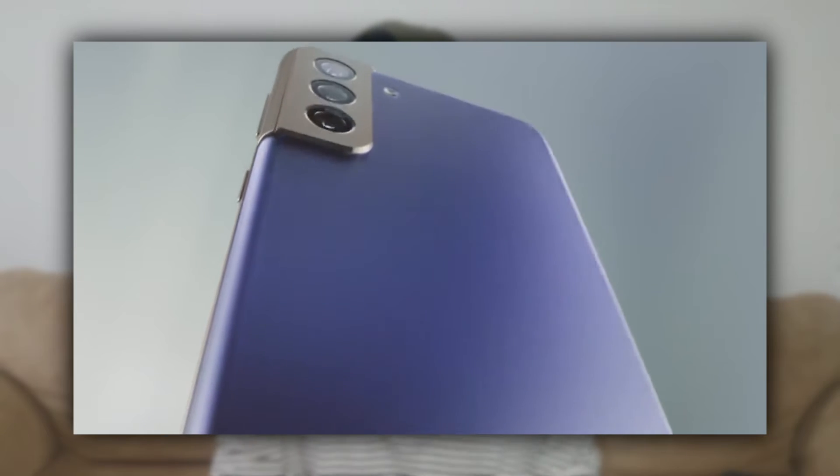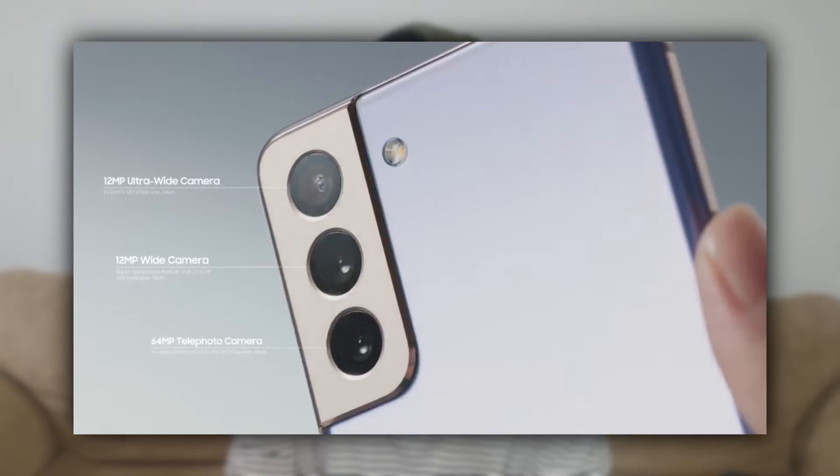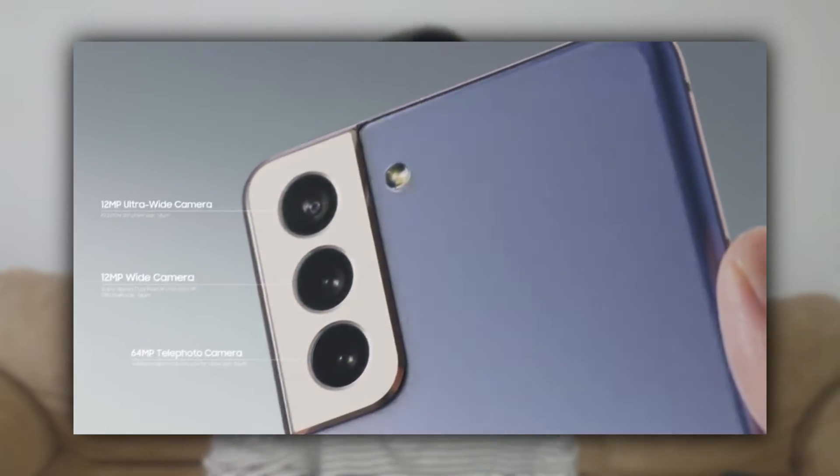The S21 and S21 Plus have the same cameras — a triple rear camera setup with a 12MP main wide camera, a 12MP ultra-wide, and a 64MP telephoto with 3x optical zoom, plus a 10MP selfie camera.